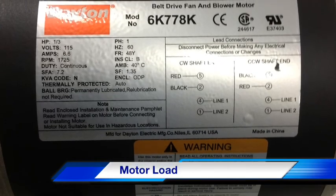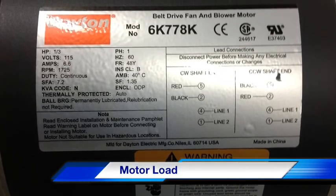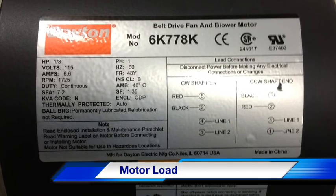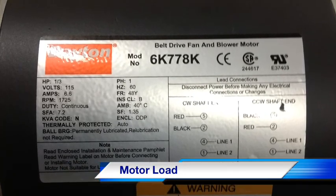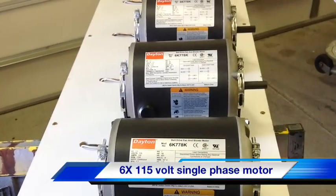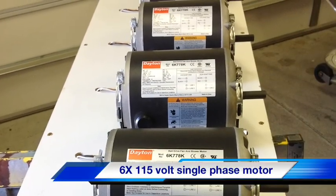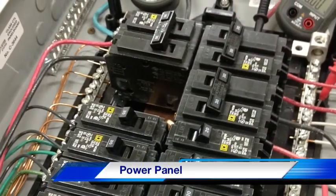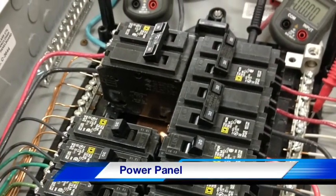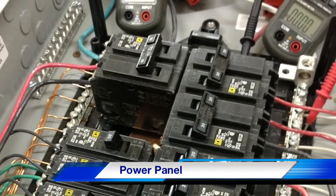We will be using 115 volt single phase 60 hertz motors similar to the ones found in numerous household appliances as a load on our test. We have assembled six of these motors to represent the various appliances in a household. These motors have been connected through a breaker panel off-balance to replicate the normal conditions found in a home.